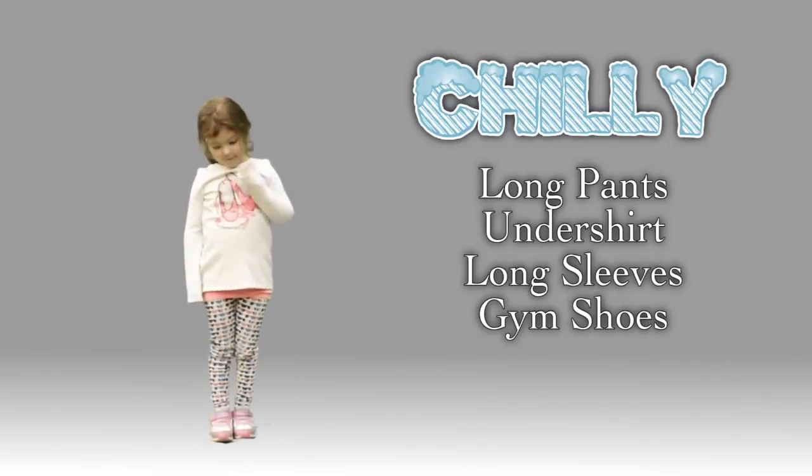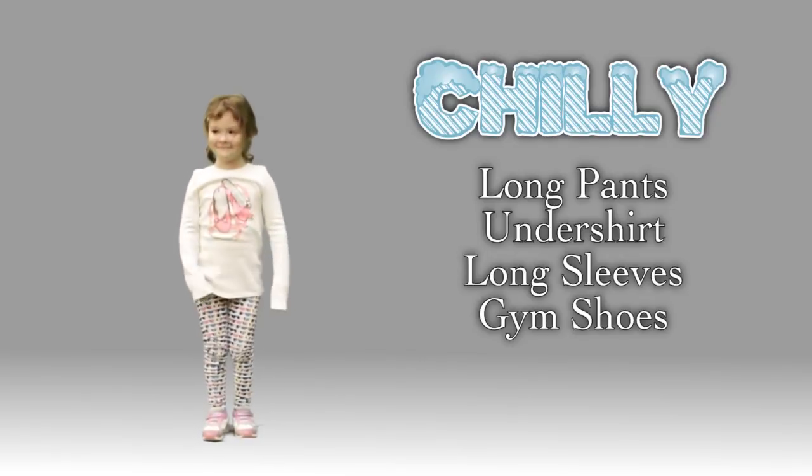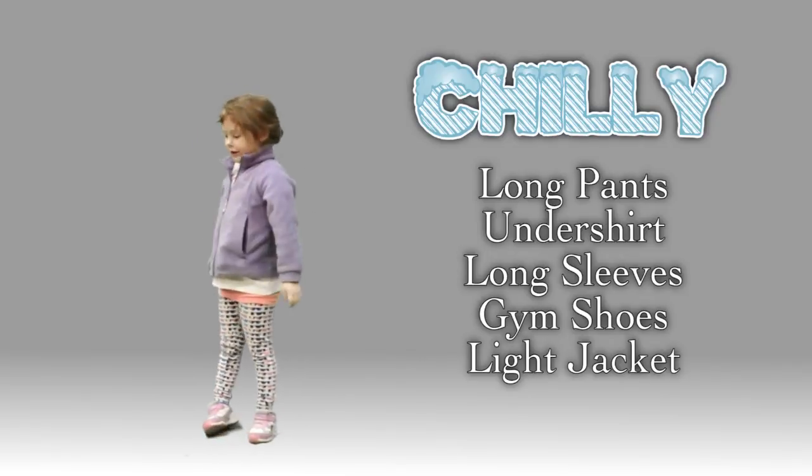The weather isn't too bad, so her gym shoes will be just fine. Last but not least, a light jacket. Now Avery is ready to go.